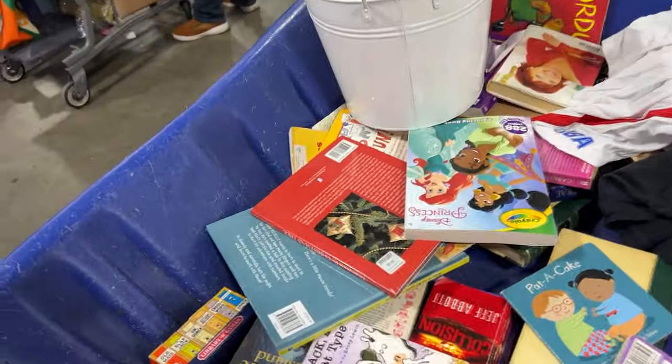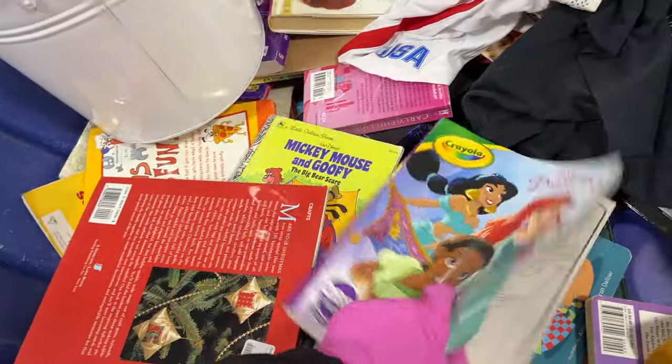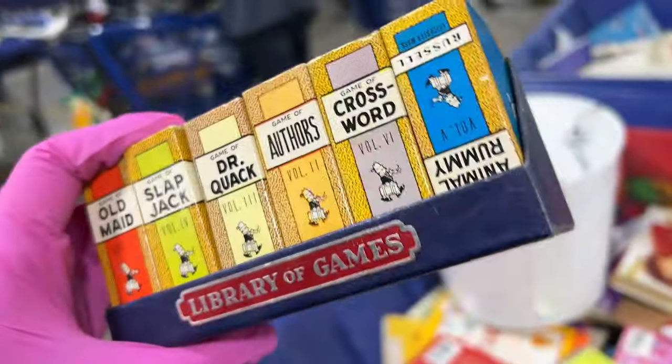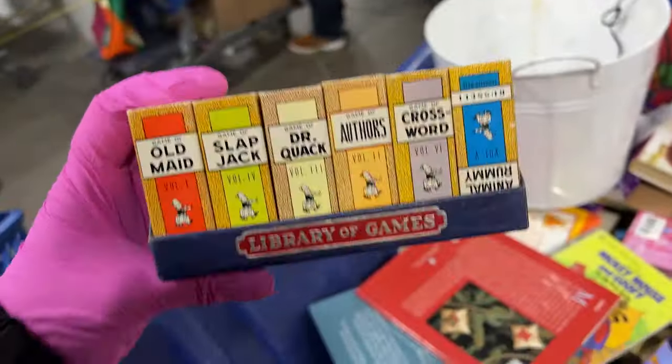It's a nice big princess coloring book here. What's this — Library of Games. Looks kind of fun.